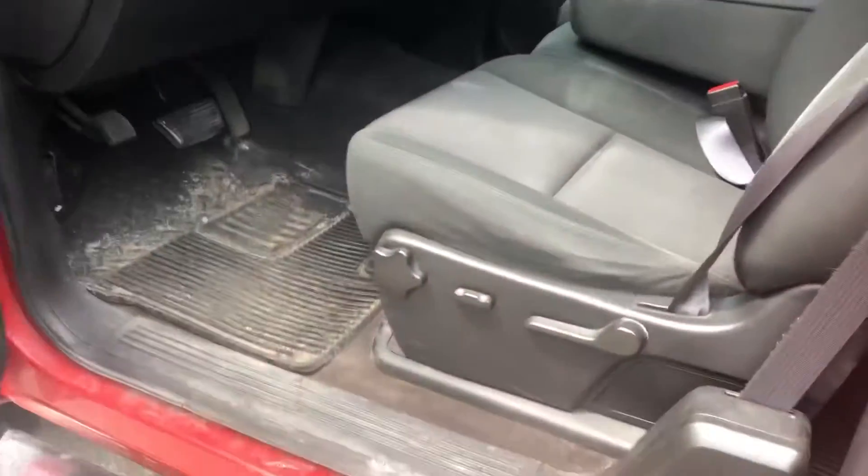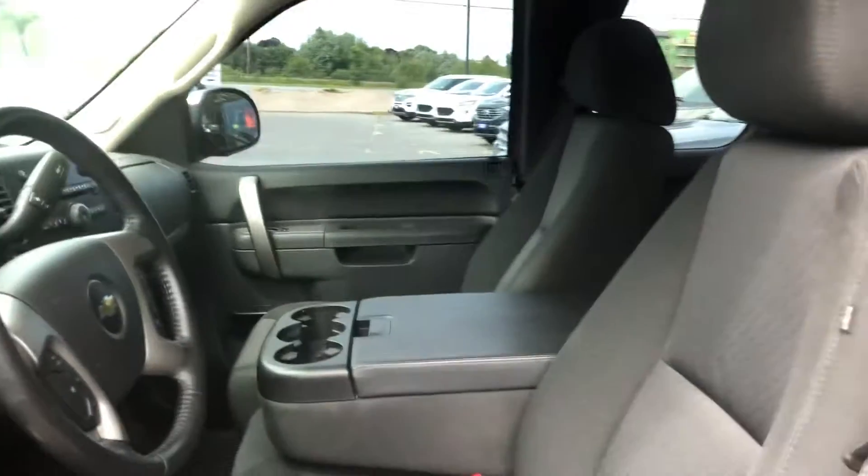I'm going to go inside now and open up this door. We do have seating back here also — I believe these seats do fold up, yes. Going inside the front, it's got a power seat on this side.